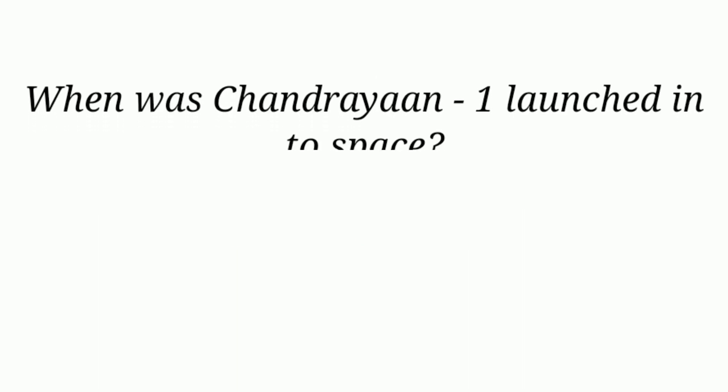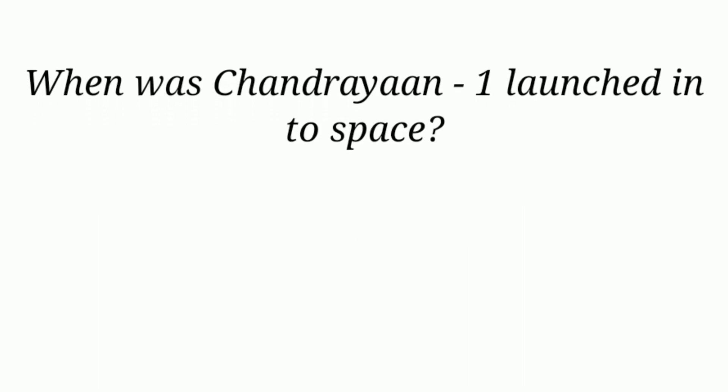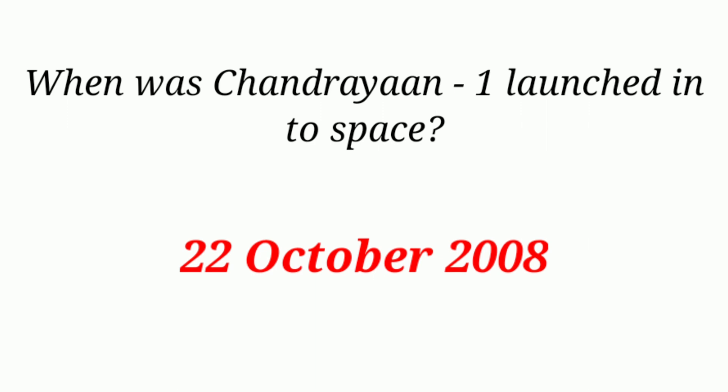When was Chandrayaan-1 launched into space? 22nd October 2008.